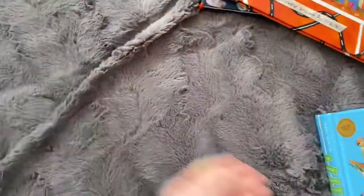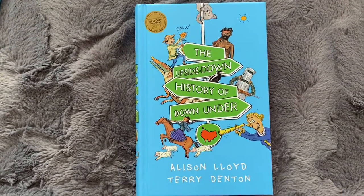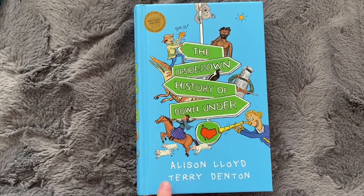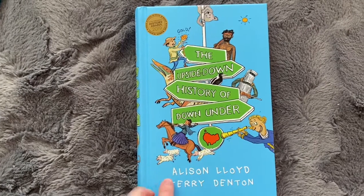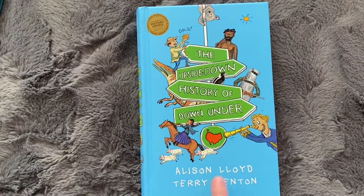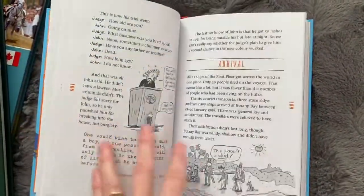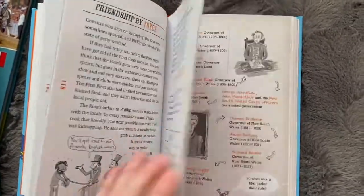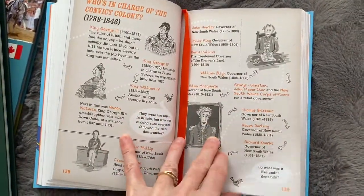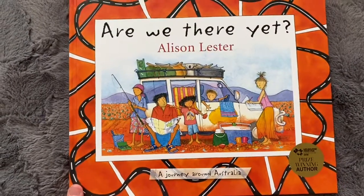This one was recommended by a lady on Instagram for our Australian history studies. We might start it this year or hold it off until next year. It's 'The Upside Down History of Down Under' by Terry Denton and Alison Lloyd. It looks really good - it seems to be fairly factually correct but it's done in story format, so it's Charlotte Mason-esque. We'll certainly use this as part of our Australian history studies.